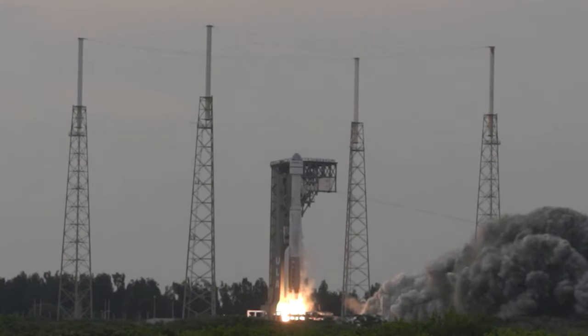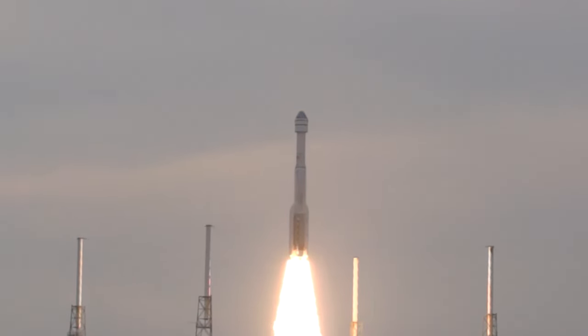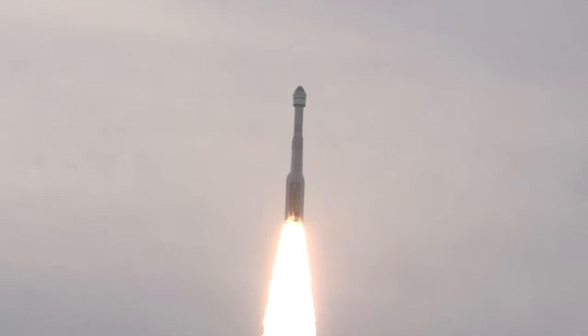Looking ahead to the future, progress is being made towards NASA's Boeing Crew Flight Test mission. This will be the first crewed flight test of Boeing's Starliner vehicle to the space station. The mission will be carried out by NASA astronauts Butch Wilmore and Sonny Williams, who continue to train until launch.